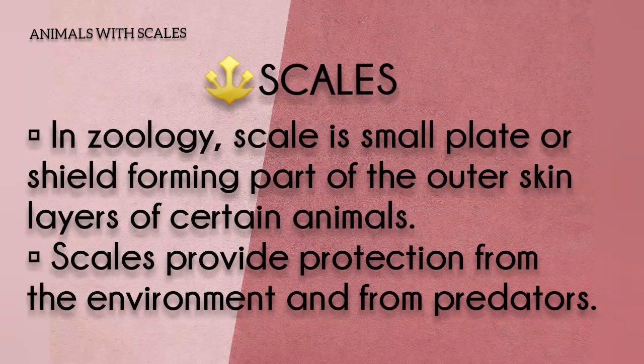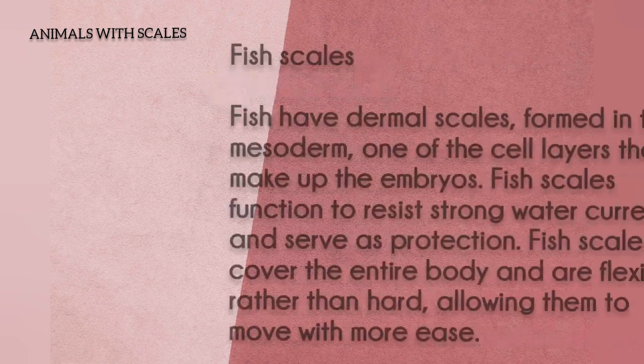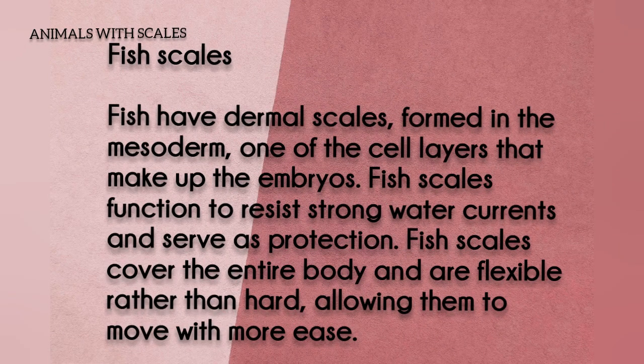Next, covering scales. A scale is a small plate or shield forming part of the outer skin layers of certain animals. Scales provide protection from the environment and from predators. Fish scales — fish have dermal scales formed in the mesoderm, one of the cell layers that make up the embryo. Fish scales cover the entire body and are flexible rather than hard, allowing them to move with more ease.